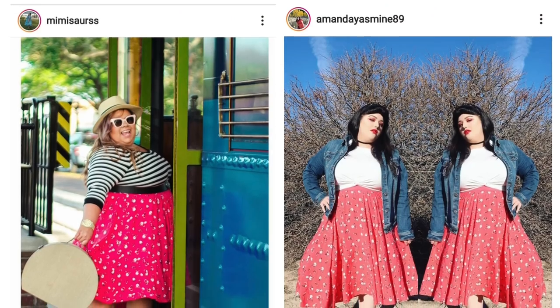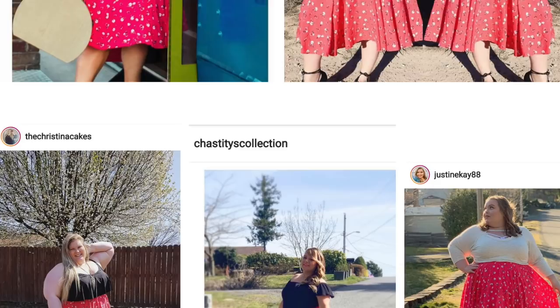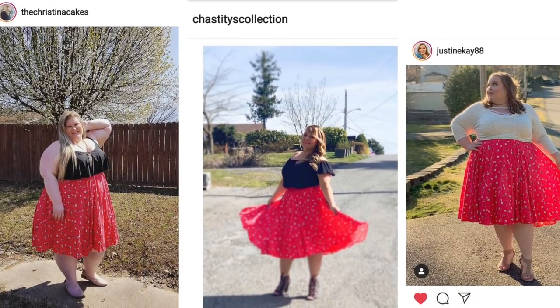In today's video we're doing a collective haul. I've been doing a lot of shopping for pictures on Instagram. I've been doing sister style swaps with a lot of other plus size Instagrammers — basically a bunch of us buy the same exact item and we all style it however we want and post it on the same day. It's been really cool to buy new things and get out of my comfort zone. I also had a few companies send me some items — this video is definitely not sponsored, but the items sent to me I actually really like and I wanted to show you guys.